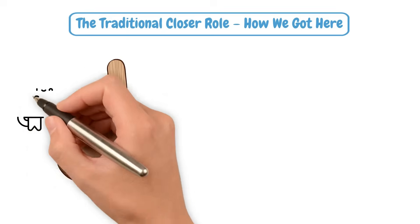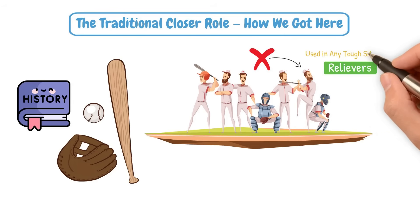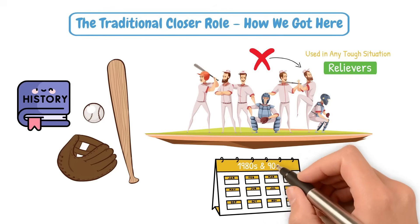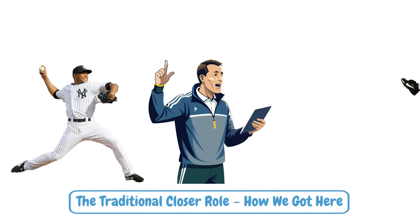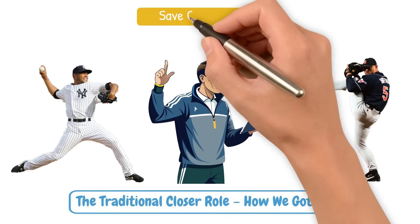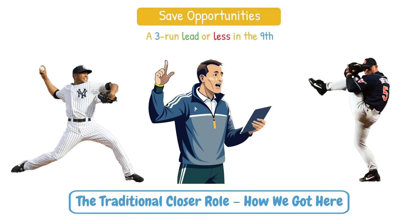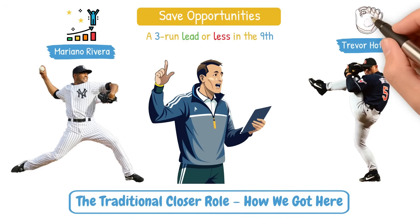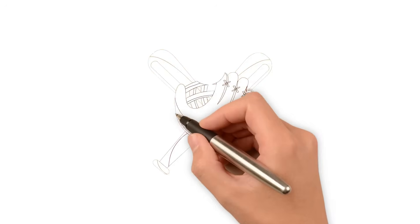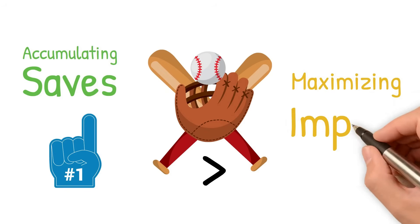For most of baseball history, teams didn't have dedicated closers — relievers were used in any tough situation. But in the 80s and 90s, the save statistic became the gold standard for measuring relievers' success. Managers started saving their best bullpen arms exclusively for save opportunities, a 3-run lead or less in the 9th inning. Closers like Mariano Rivera and Trevor Hoffman thrived in this role, racking up hundreds of career saves. The game evolved to prioritize accumulating saves over maximizing those relievers' impact on the game.